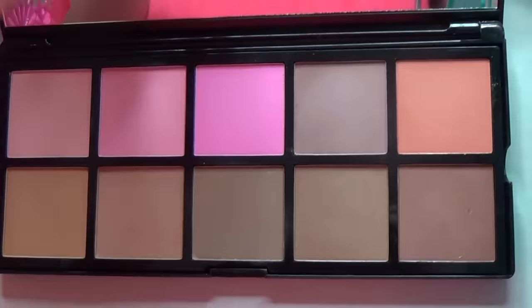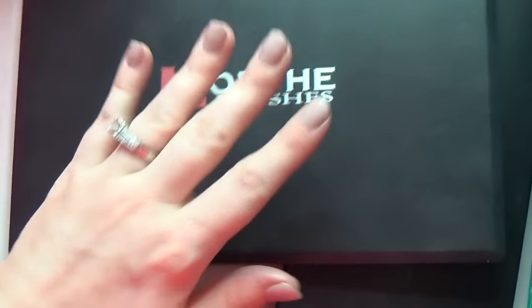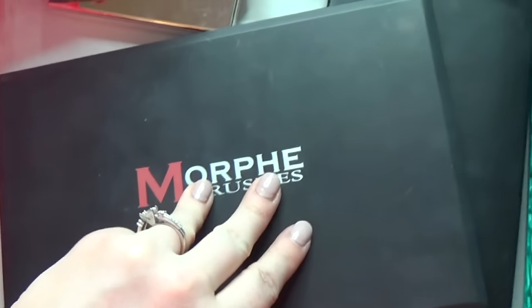The last thing in this group is the Morphe Brushes Jaclyn Hill palette. I really like this palette a lot. I know you can't get it anymore, but I think it's totally dupable and everybody tried to dupe it, so I'm sure there are some great videos out there. But this is a really nice warm palette and I'm hanging on to it.